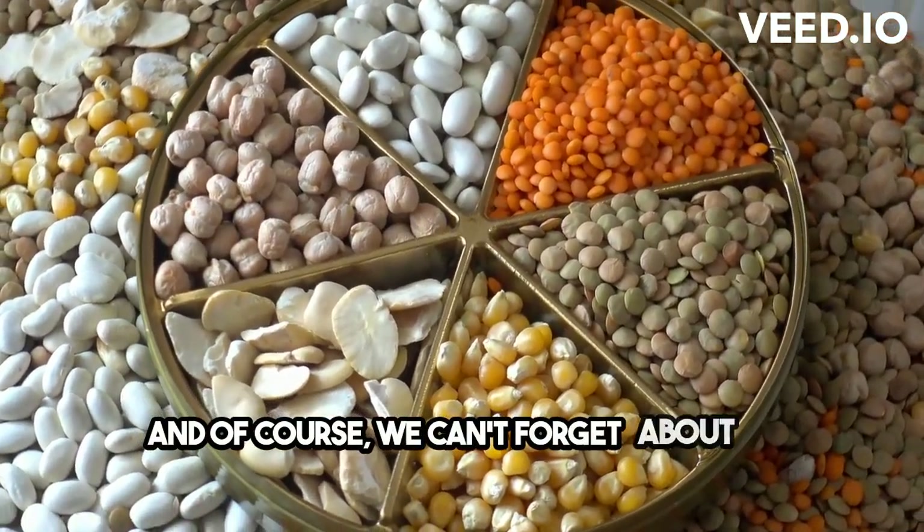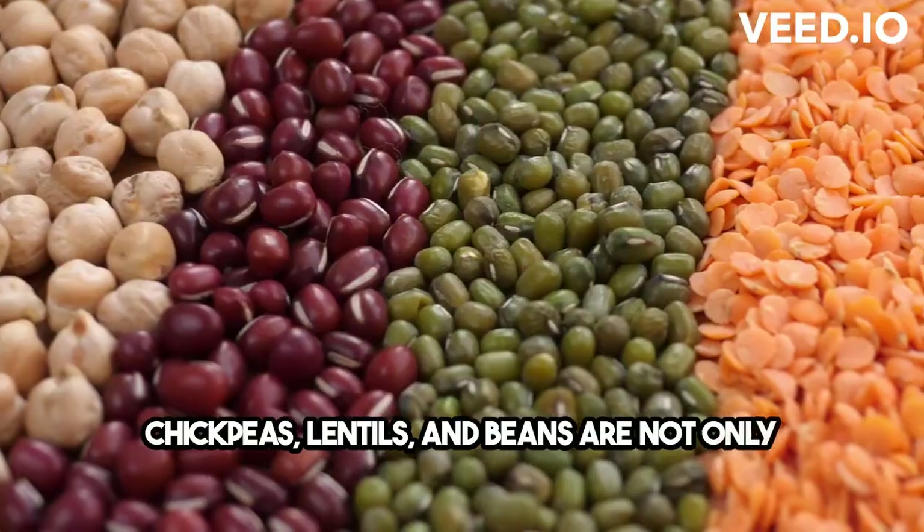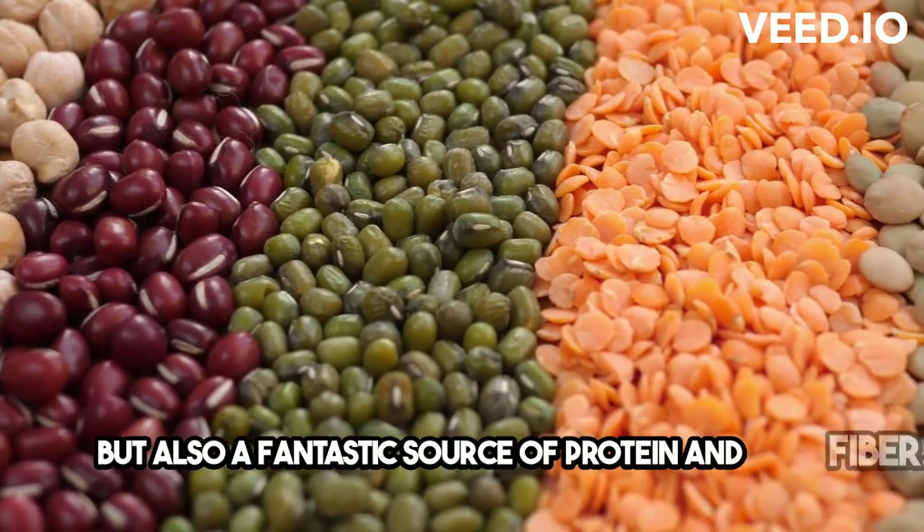And of course, we can't forget about the legumes. Chickpeas, lentils, and beans are not only budget-friendly but also a fantastic source of protein and fiber.